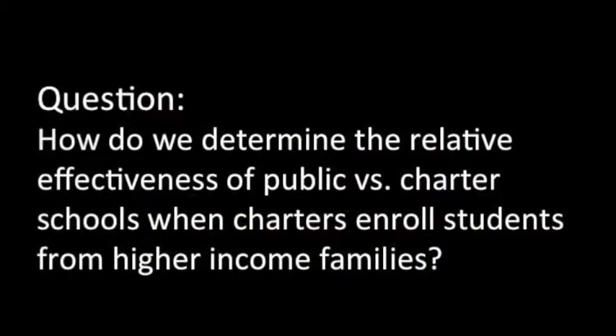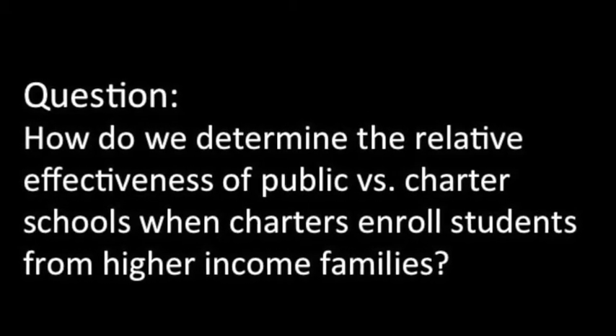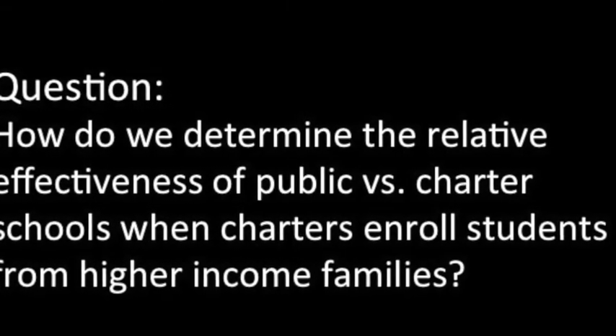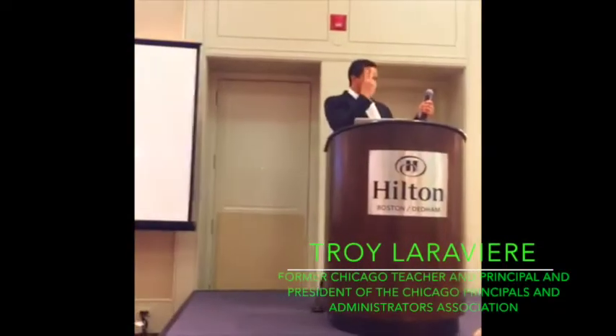That leaves us with a question: how do we determine the relative effectiveness of public versus charter schools when charters enroll students from higher income families? How do you tell where the good teaching is happening? I have two answers to that.